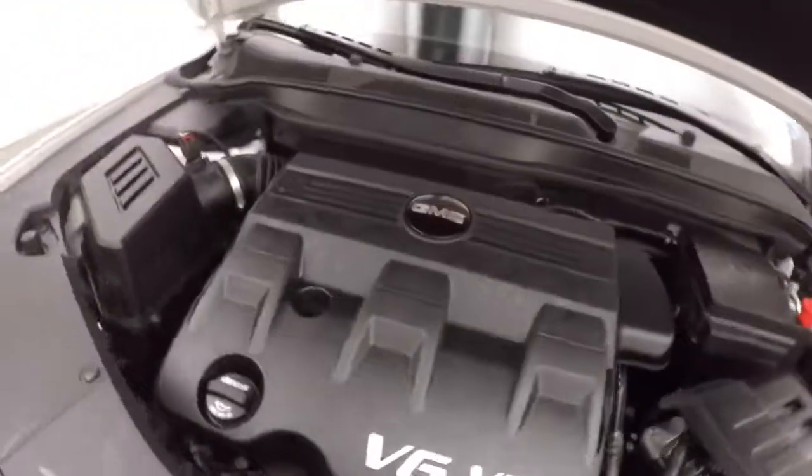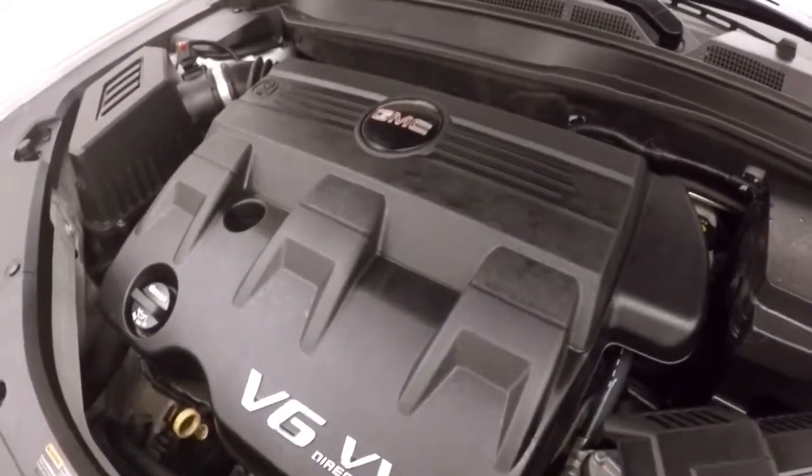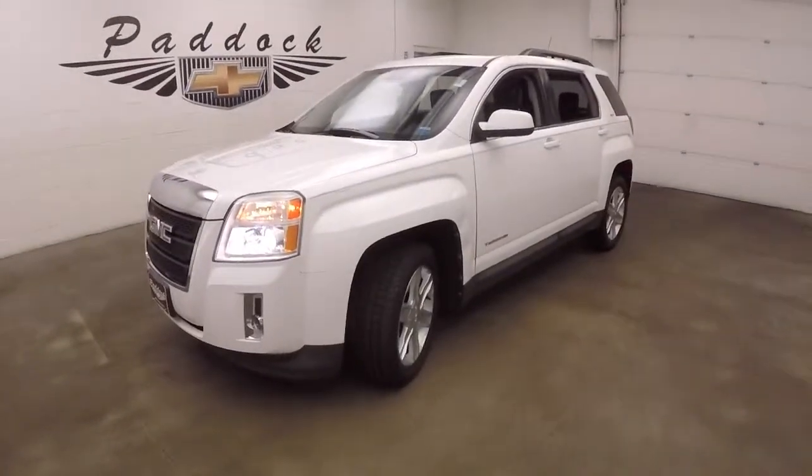Under the hood, you have a 3.0 liter V6 giving you plenty of power, is a little easy on gas, and running nice and smooth. It's a 2012 GMC Terrain.